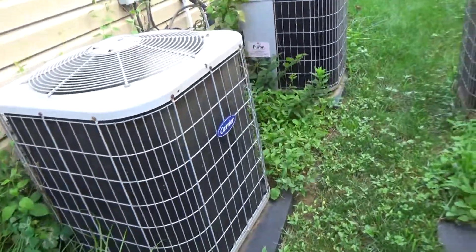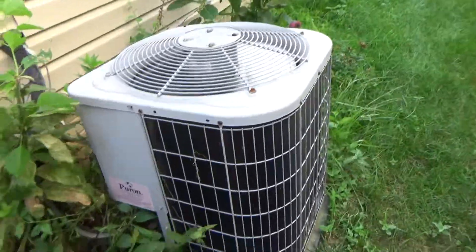Air conditioner units. One for downstairs and one for upstairs.